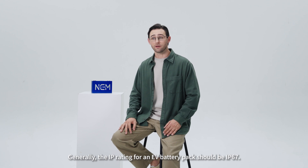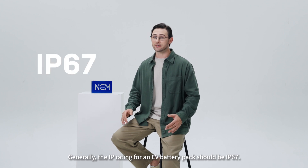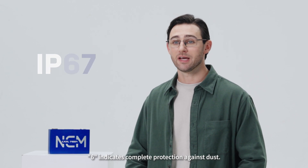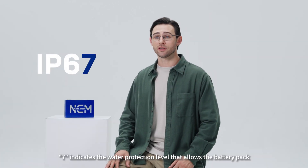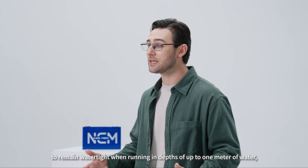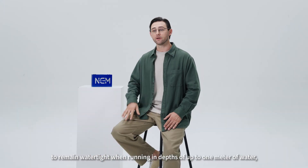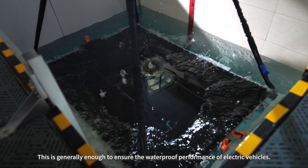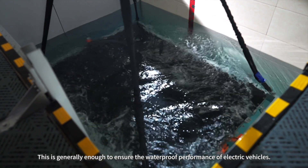Generally, the IP rating for an EV battery pack should be IP67. The 6 indicates complete protection against dust. The 7 indicates the water protection level that allows the battery pack to remain watertight when submerged in up to 1 meter of water for up to 30 minutes. This is generally enough to ensure the waterproof performance of electric vehicles.